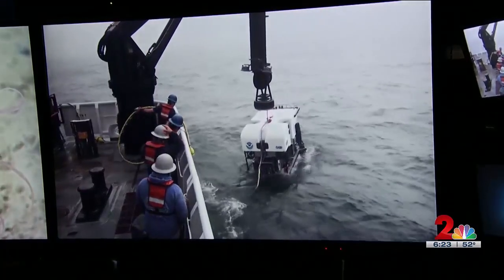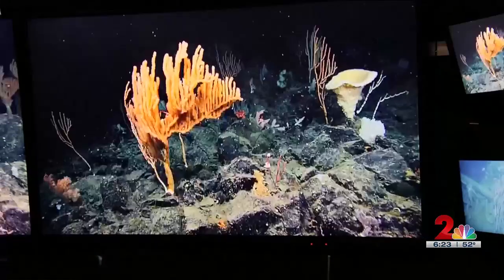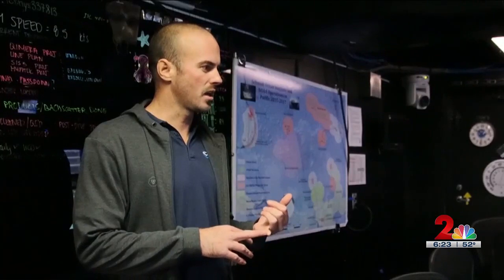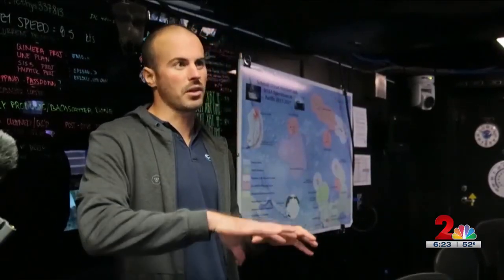Using an ROV — a remotely operated vehicle — able to explore as deep as 6,000 meters, where there is no natural light, and doing something that has never been done here before. We have a multi-beam echo sounder, which basically lets us mow the lawn, paint the scene, and create 3D models to get that baseline information of what it looks like down there.